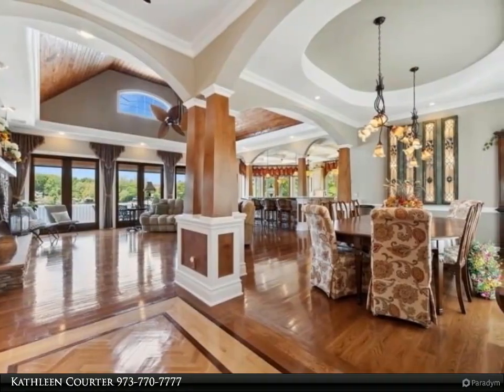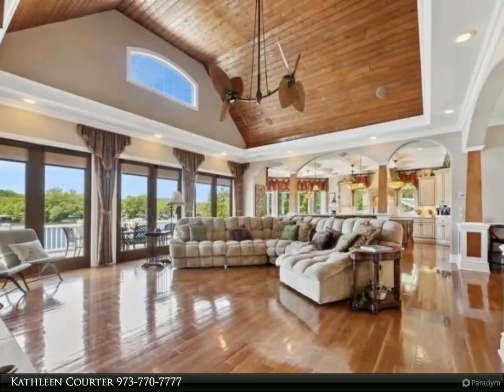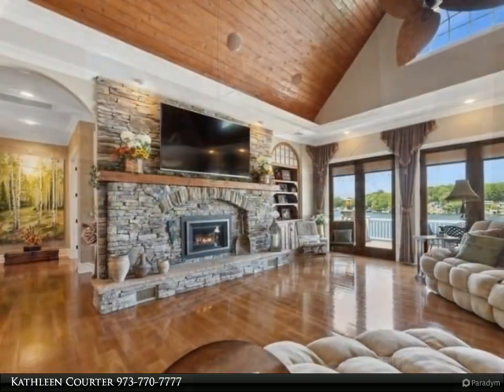Two additional full bedroom en suites on the finished lower level flank the family room with a custom built-in bar and summer kitchen equipped with cooktop, ice maker, wine fridge, sink, and handsome wood cabinetry. A fitness center with high ceilings and a walk-in storage room with access door to outside.